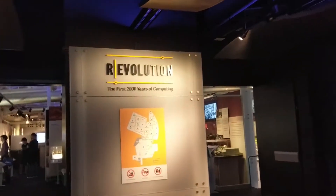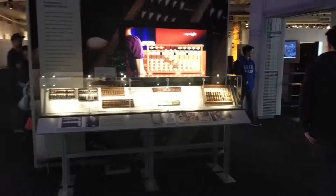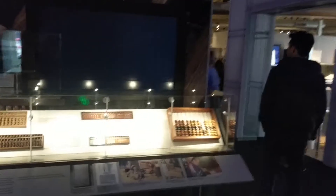This is where it starts — the beginning of the revolution. The first 2,000 years of computing. So to begin our journey we are confronted with an abacus. Abacus? Abakai? I don't know how to say that.